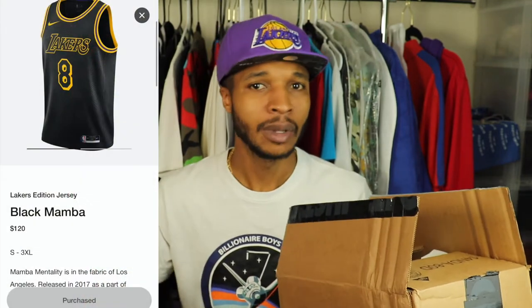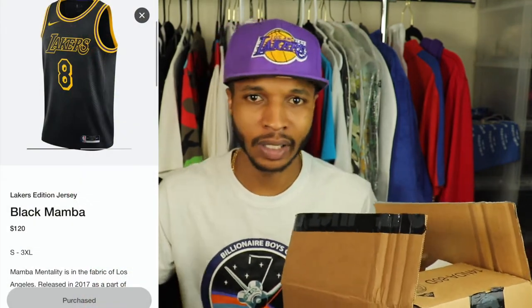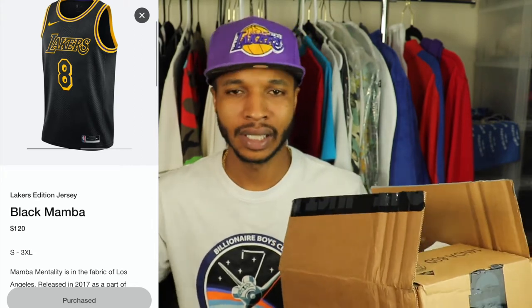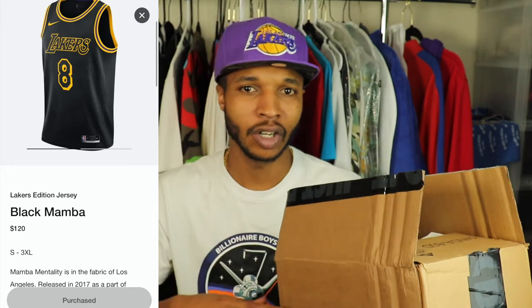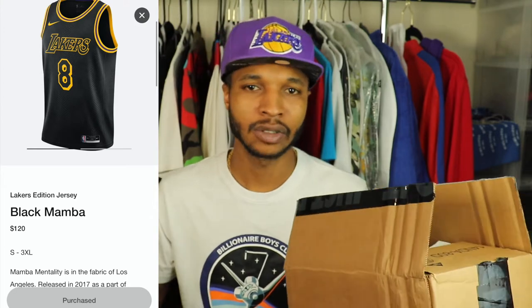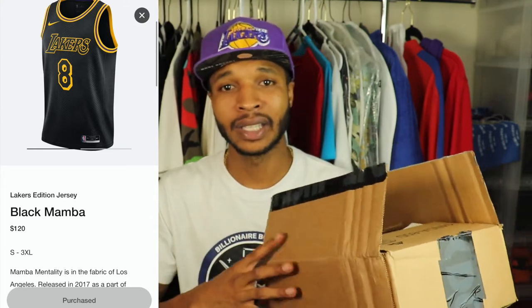Before we actually get into the box, I always let you guys know where I was able to pick up the item. So this one right here, I was able to pick up from the Sneakers app. If you don't know, that's pretty much the Jordan and Nike app where you can go on for a chance to win limited sneakers, and sometimes they drop jerseys, hoodies — it really just depends. But it's pretty much the Nike and Jordan app where you go for a chance to actually win. So I was able to actually get through on these.